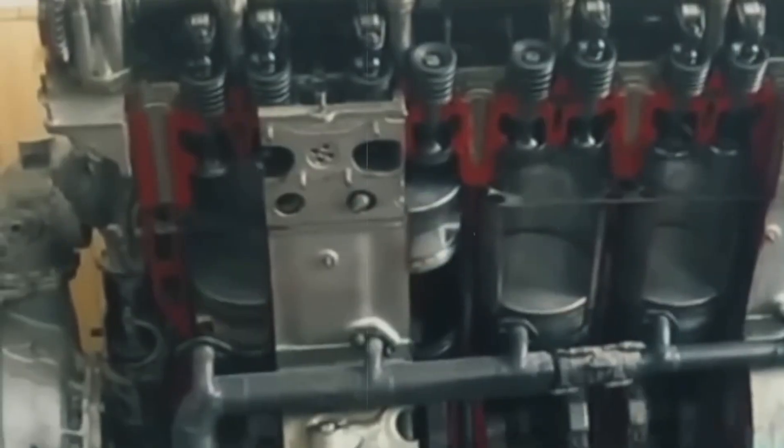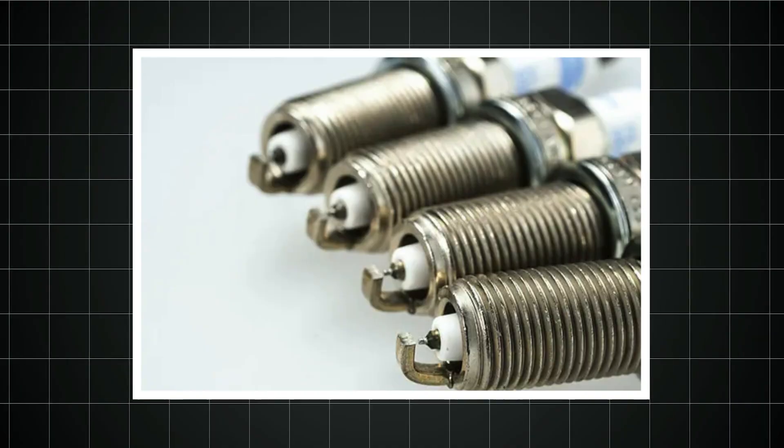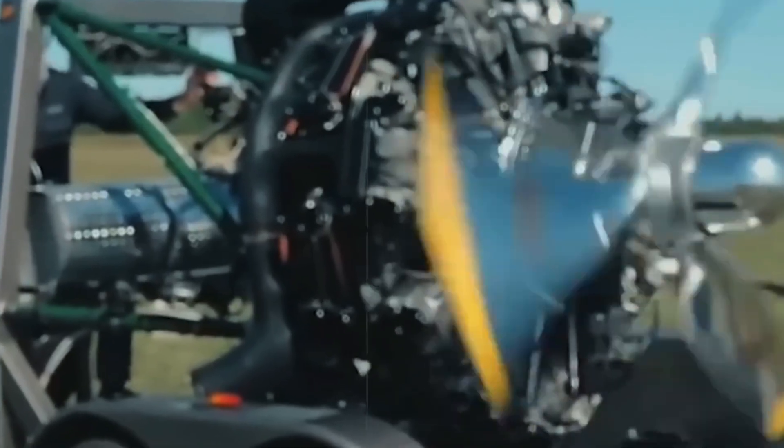But behind closed hangar doors, the truth was hemorrhaging oil onto concrete floors. The Wasp Major's Achilles heel wasn't one flaw — it was death by a thousand cuts. Those 56 spark plugs per engine fouled constantly, requiring replacement every 25 to 50 flight hours. The rear cylinders, despite all the redesigns, still ran dangerously hot. Mechanics discovered that cylinder head temperatures could vary by over 100 degrees between the front and back rows, creating thermal stresses that cracked heads and warped pistons.